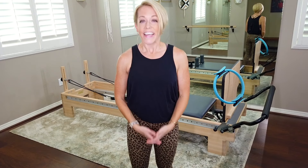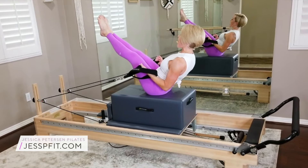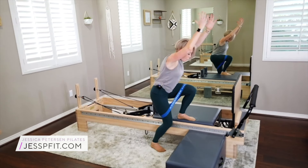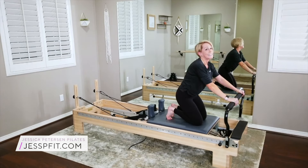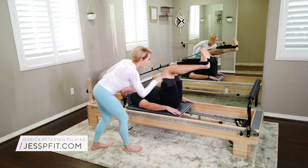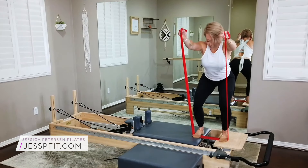Thanks for visiting my channel. If you want more information or information about those live Zoom workouts, please visit justpfit.com and I'll get right back to you. We'll see you next time.